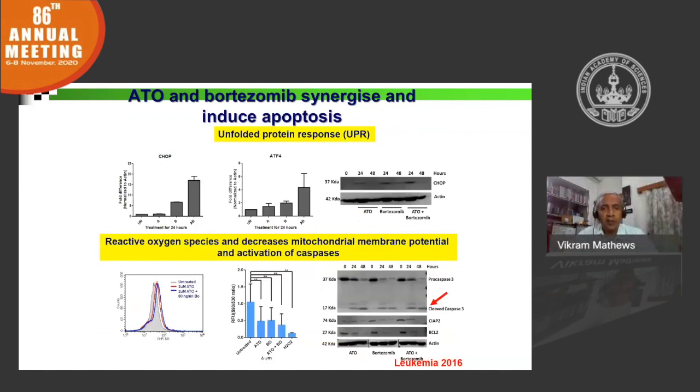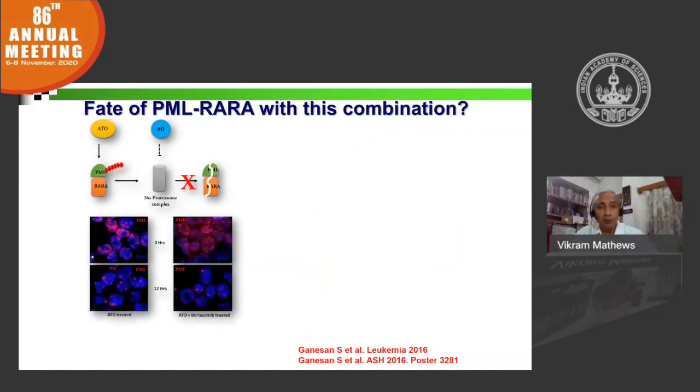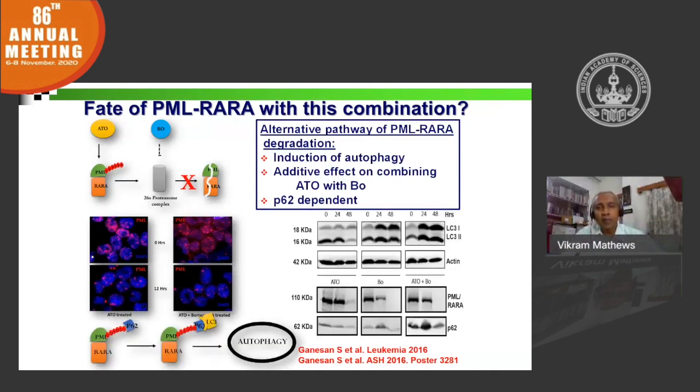However, since PML-RAR-alpha requires an intact proteasome to be degraded, the concern was: what happens when you use bortezomib, which effectively blocks the proteasome? Through additional work, we were able to demonstrate that even when using ATO and bortezomib together, PML-RAR degradation still occurred by recruiting autophagy — specifically the P62-dependent pathway of degrading this particular oncoprotein.